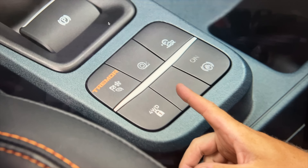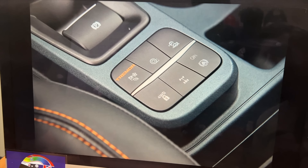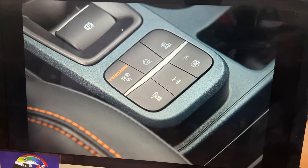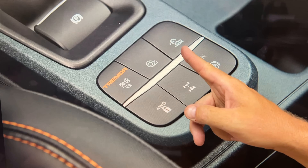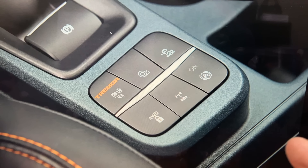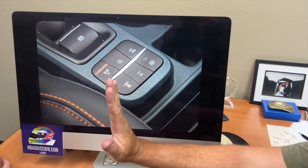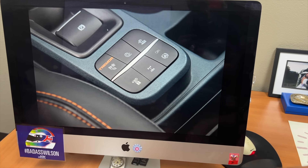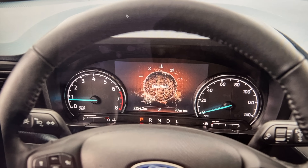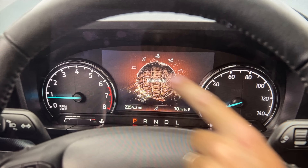There's a traction control button — it looks like a burping snail but it's supposed to be a tire spitting dirt. The Maverick Tremor also gets hill descent control and trail control, which is basically off-road cruise control. There's also auto hold, so when you let off the brake it holds you on the hill. Mud and ruts mode is available too, along with towing, slippery, and normal modes.